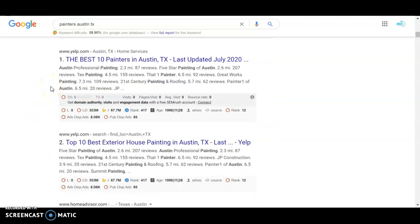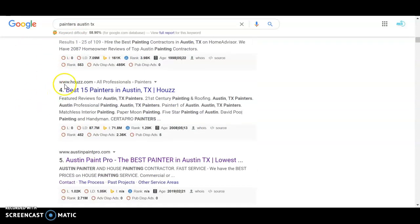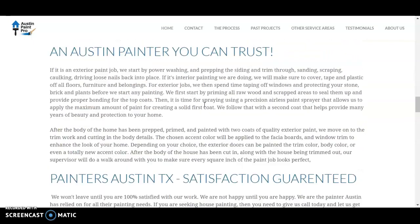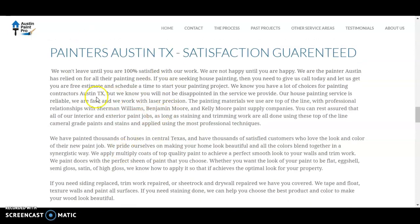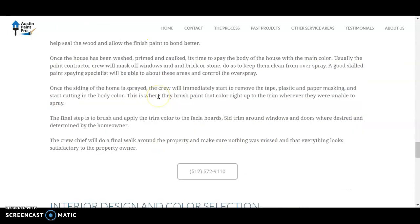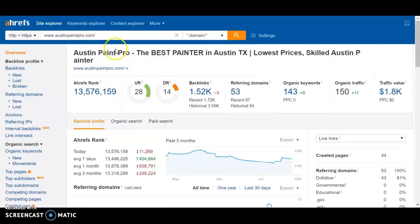For organic search, the key is to appear in the top 10 — you get about 40% of clicks for being on the first page. I looked at the top competitor, Austin Paint Pro, and while their website is pretty vanilla, they have a fair amount of content. They have the keyword 'Painters Austin TX' in their content and good off-site SEO. Their UR and DR ratings are higher than yours, which is a big reason they're ranking higher. They actually have fewer referring domains, but those domains carry more power, which is why they get much more organic traffic value.